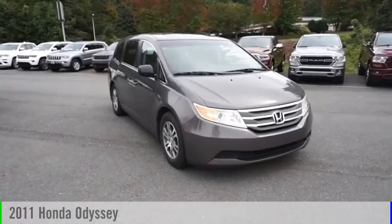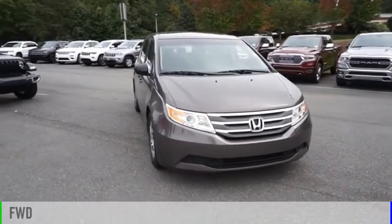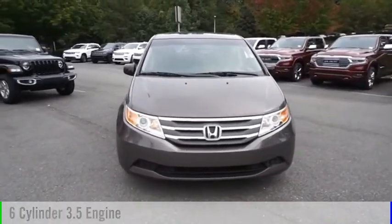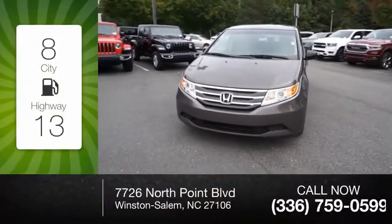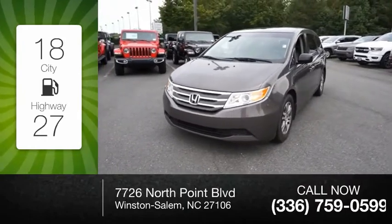You are going to love this 2011 Odyssey. This vehicle is powered by a front-wheel drive six-cylinder 3.5-liter engine and comes with a five-speed automatic transmission. Great fuel efficiency saves you money by requiring fewer trips to the gas station.